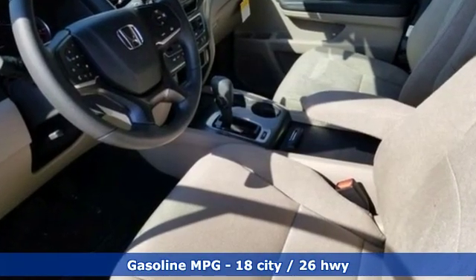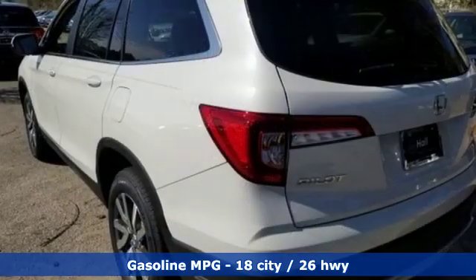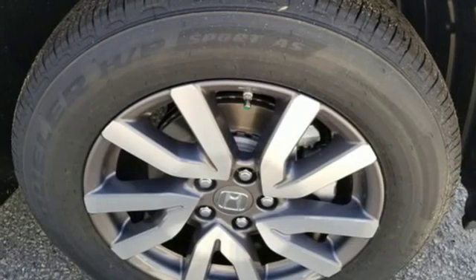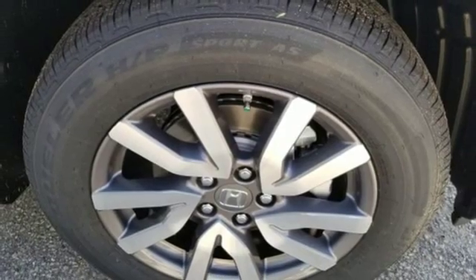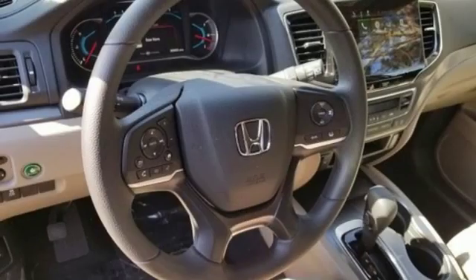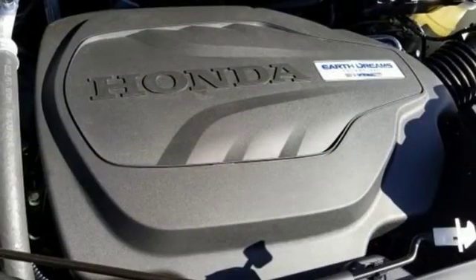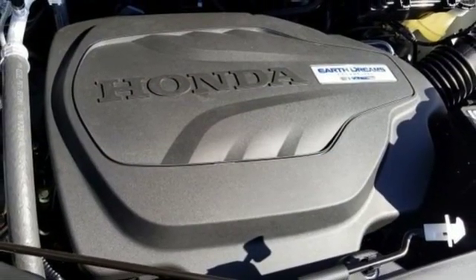Streaming audio, power heated mirrors, dual zone climate control, configurable instrument gauges, doors and push button start proximity key, front heated bucket seats, automatic transmission, aluminum wheels, gas pressurized shocks, and V6 engine.